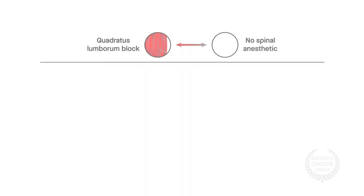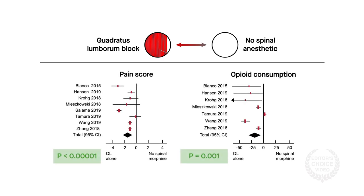But compared with women who didn't receive spinal morphine, the block did significantly improve pain control, as it was associated with a decrease in pain scores and reduced opioid consumption.